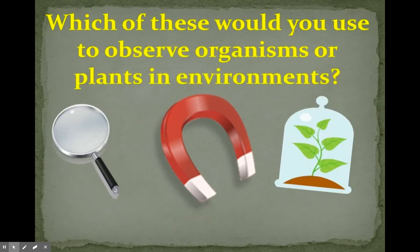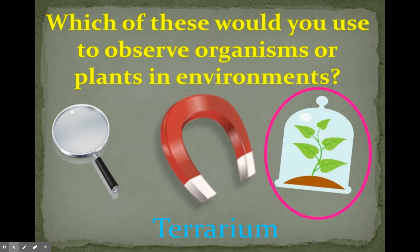Which of these would you use to observe organisms or plants and environments? A magnifying glass, a magnet, or a terrarium? You would use a terrarium to observe organisms or plants in their environment.